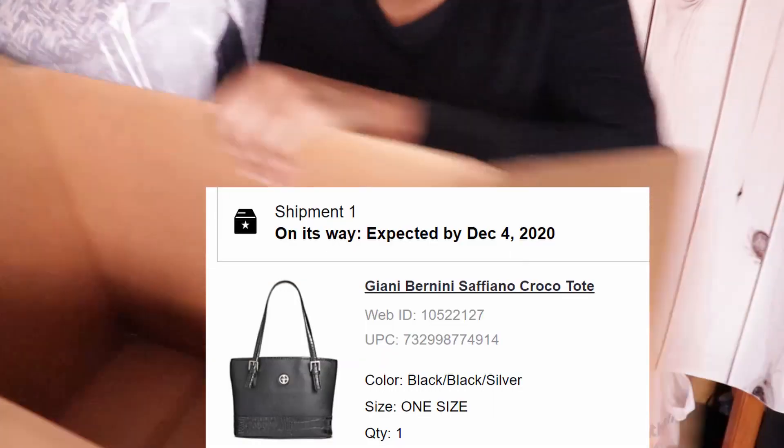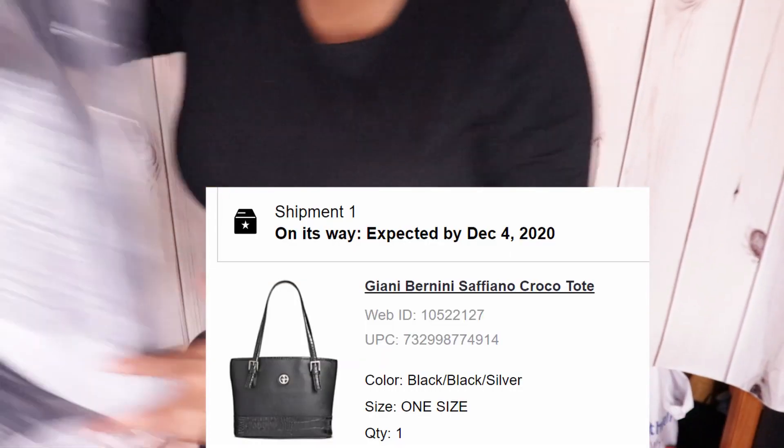So only one bag came. Unfortunately, I thought it was both of them, but anyways.